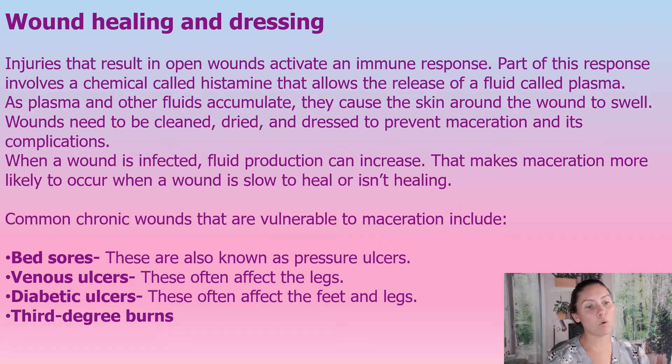Chronic wounds are more vulnerable to maceration. These include bed sores, venous leg ulcers, diabetic ulcers, and third-degree burns. Those chronic wounds are at higher risk because they are open for much longer, meaning a higher risk of infection.